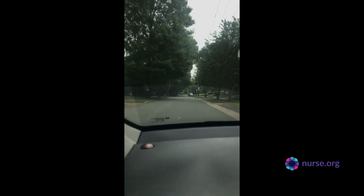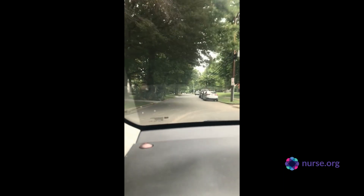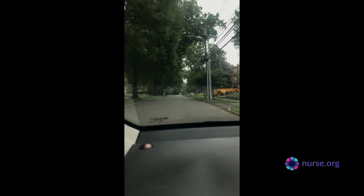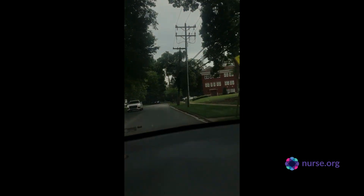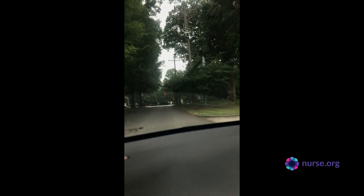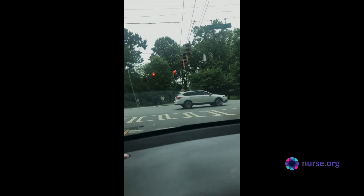We are driving onto campus. Queens is in an older, established part of Charlotte with a lot of trees and older homes, but there's a lot of new growth on the back side of it. During the summer they take the time to update parts of the school. It's just too beautiful not to video — this is the way I come in every time I have class.